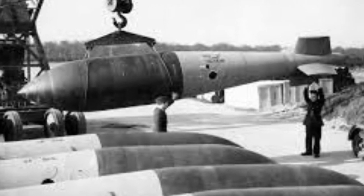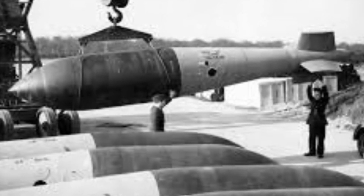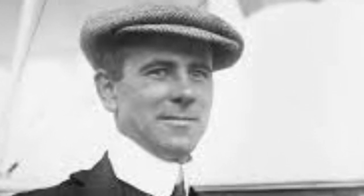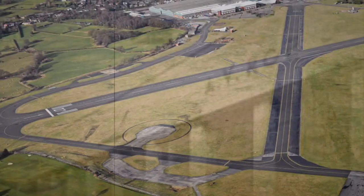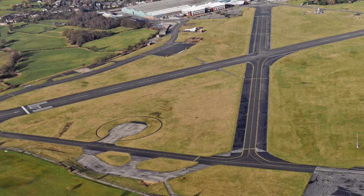During production, over 7,500 of these planes were built and manufactured by a selection of companies, but none more so than A.V. Roe, who built half of these alone. The original contract was given to Avro for just over 1,000 to be produced at their factory in Chadderton in Oldham. Test flights were conducted at Woodford Aerodrome in Cheshire.